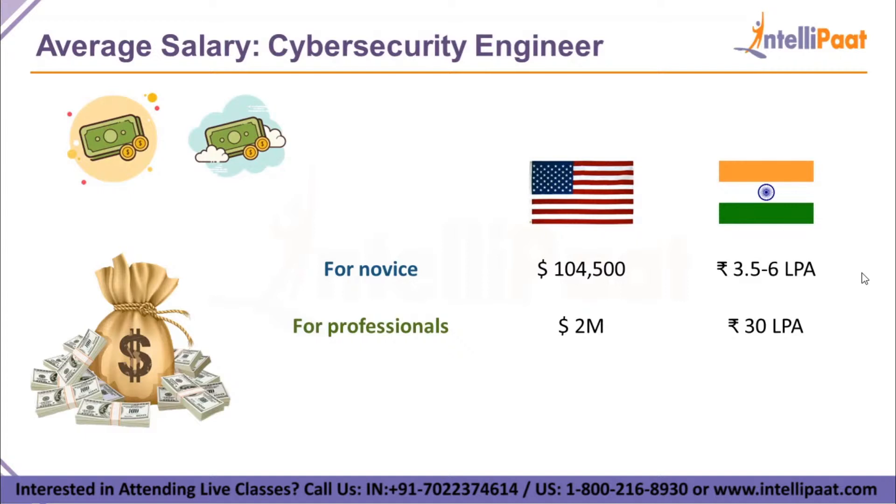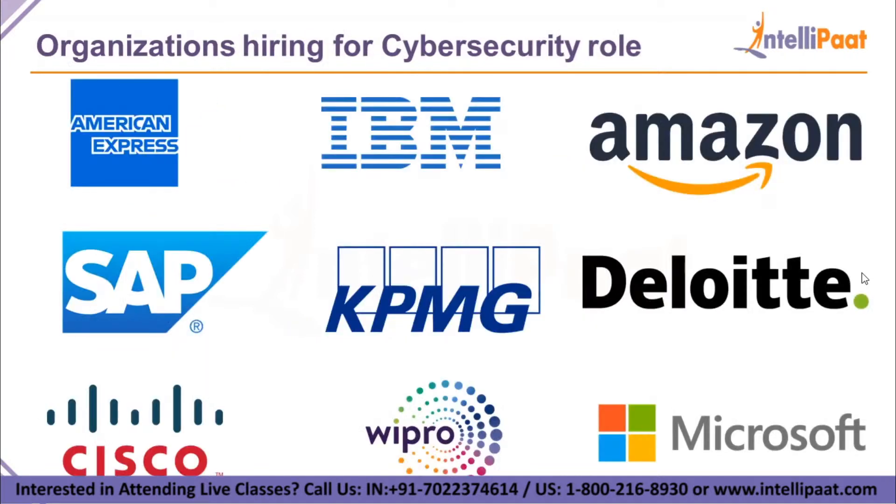Now comes the most interesting part — how much does a cybersecurity engineer earn? For beginners with CEH certification, you will earn around $104,500 annually, while in India you will earn 3.5 to 6 LPA based on experience. For professionals, you can earn up to $2 million per year and 30 LPA in India. Additionally, the companies hiring for cybersecurity engineers include some very large, well-known organizations.